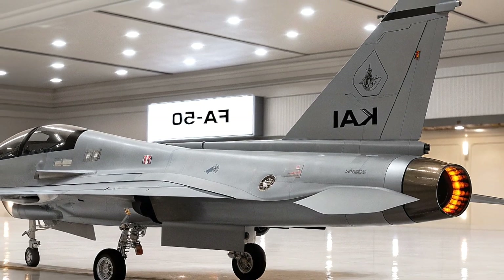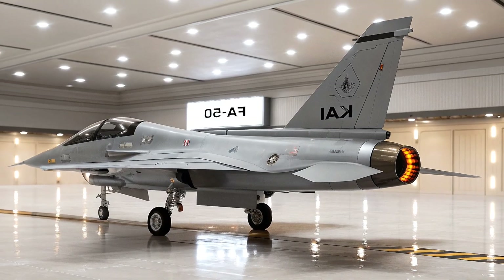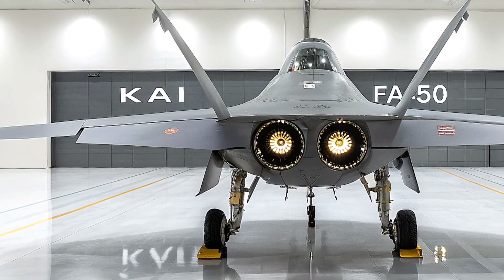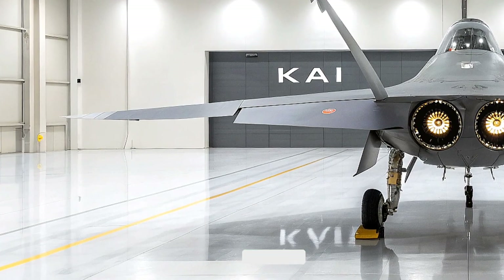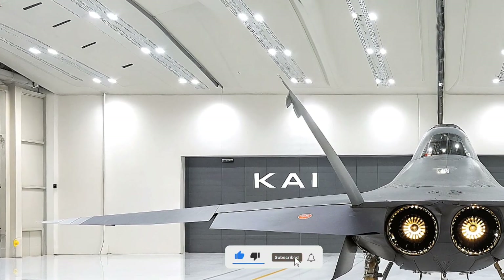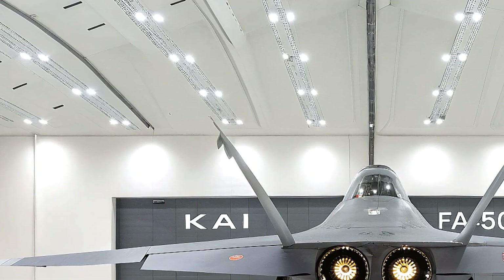It can also carry Rafael's Sky Shield ECM pods and Sniper or Lightning targeting pods for enhanced situational awareness. The jet features the Raytheon Phantom Strike AESA radar for Block 20 — a step up from the LM-2032 pulse-Doppler radar — giving it detection capabilities comparable to heavier fighters like the KF-16. Add in air-to-air refueling and an automatic ground collision avoidance system, and you've got a jet that's as smart as it is deadly.